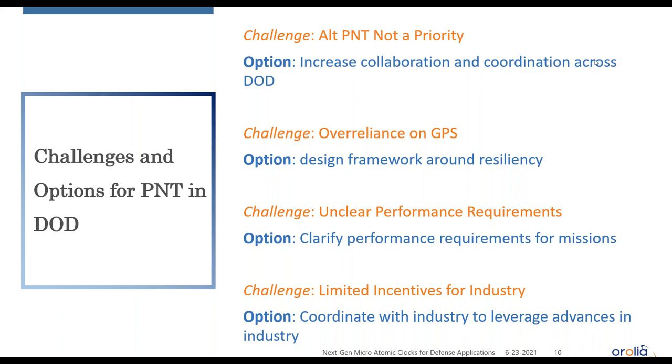Pulling back to overarching challenges: first, alternative PNT is not a priority — there is no centralized office in DOD taking on the alt-PNT mission. As one expert stated in our report: 'PNT is everyone's need but nobody's business.' It's a ubiquitous need without centralized ownership. One option we identified is to increase collaboration and coordination across DOD. Another challenge is the over-reliance on GPS — GPS is everywhere and DOD has stated it remains the cornerstone, yet it still has these vulnerabilities.